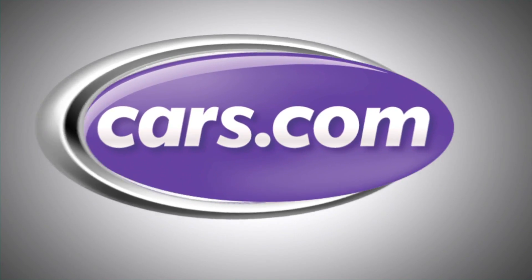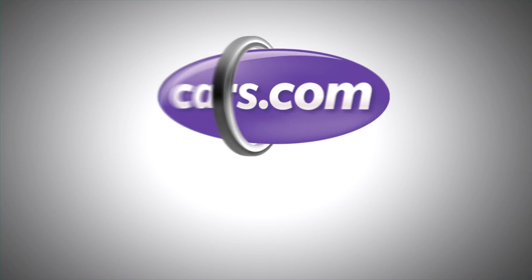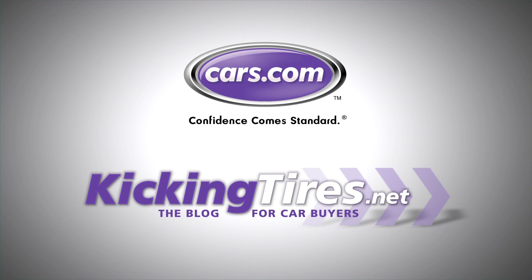For all the rankings, scores, and more details, come to Cars.com. For more car-related news, go to Cars.com or our blog, KickingTires.net.